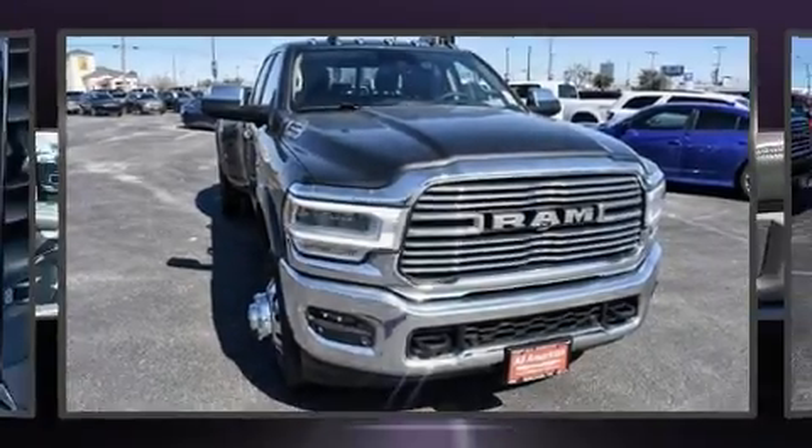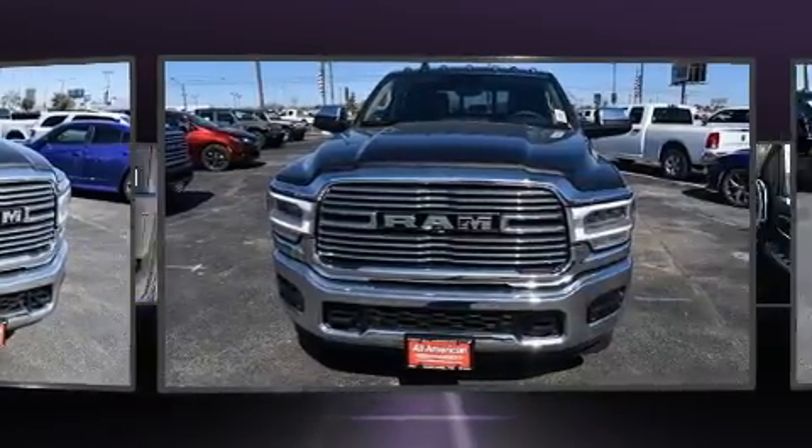Come test drive this 2020 Ram 3500. Smooth gear shifts are achieved thanks to the refined six-cylinder engine.